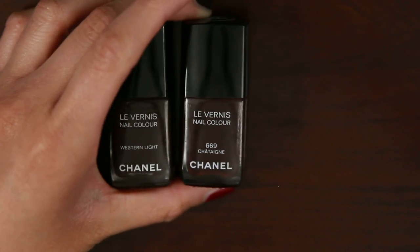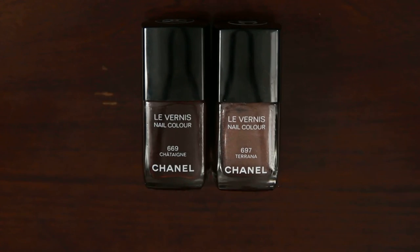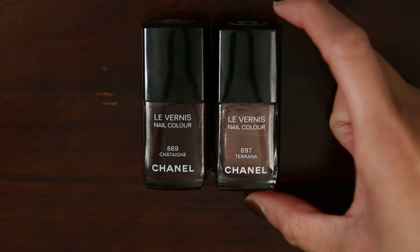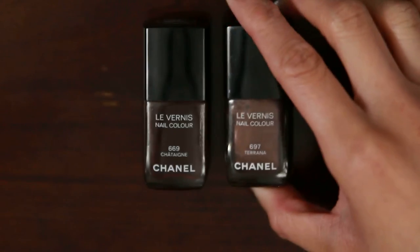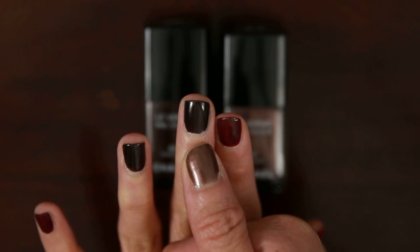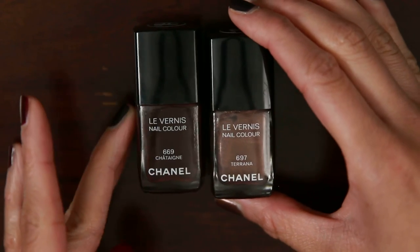Another color I thought would be interesting to look at was Tarana, which also came out in 2015. It's more of a classic brown if you look at it as a flat color, disregarding the metallic shimmer qualities. But because of all the metallic shimmer in Tarana, it comes off a lot lighter than Chatain — more of a copper color — and you would never expect to find Chatain and Tarana in the same family, even though in the bottle they're both kind of brown.